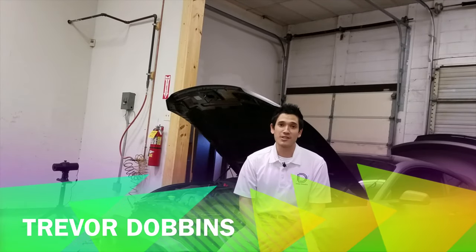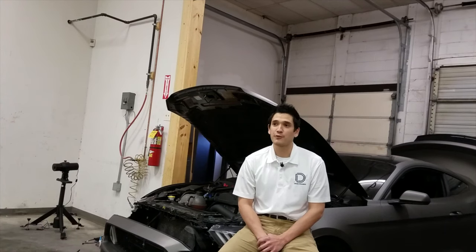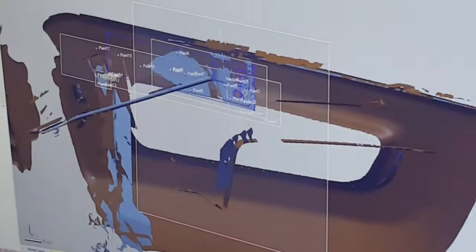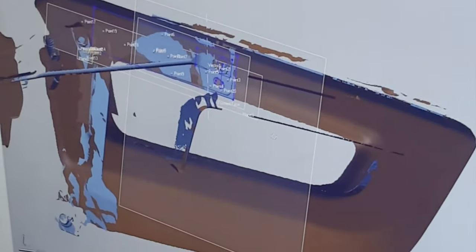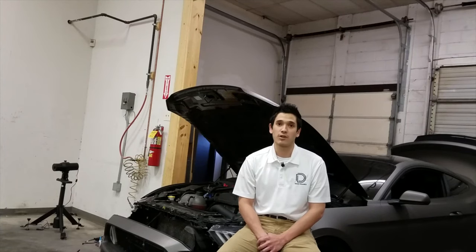My name is Trevor Dobbins and I'm the engineering manager here at Diode Dynamics. I am responsible for all the engineering efforts that occur here, including managing all the CAD technicians to make sure all of our PCB designs are correct. I'm also head of all the testing and ensuring all of our products are accurate and fully tested before we launch to the market.